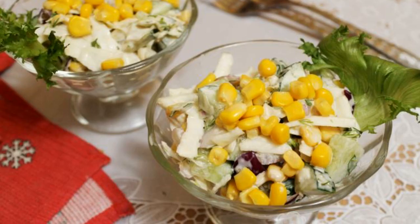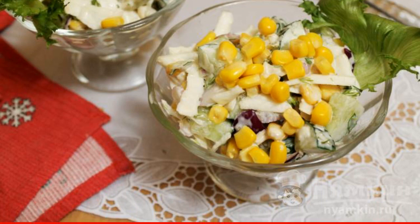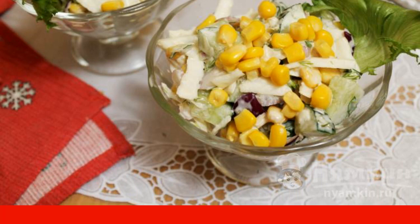Mix it up. Arrange in serving bowls or serve in a common salad bowl immediately after dressing. Enjoy your meal.